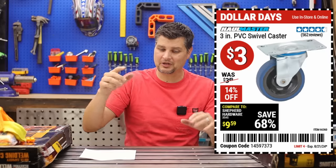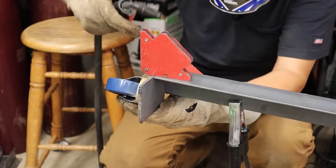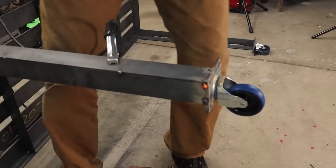The three-inch swivel casters — those are exactly what I used for this welding table. Going on three years now, and it rolls and works great. So if you're in need of some casters, pick them up.